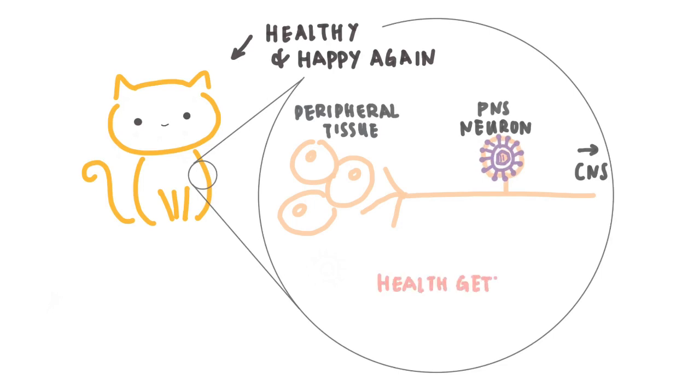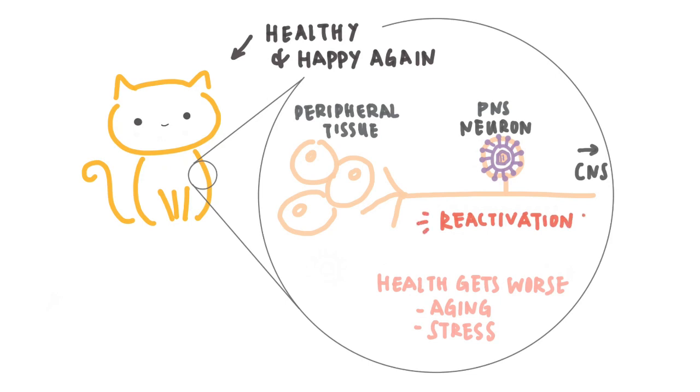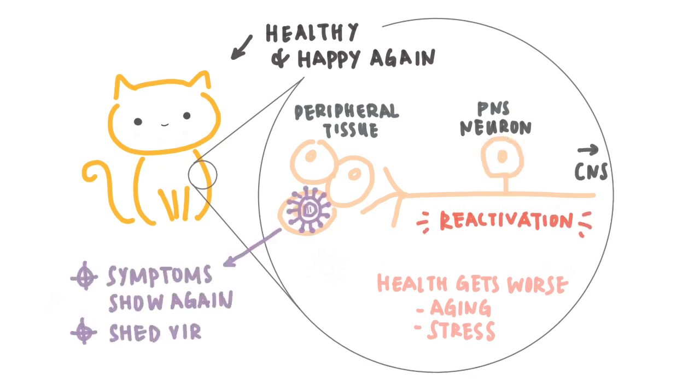Once the cat's health gets worse, like through aging or stress, the virus will become unchecked and be reactivated again. When this happens, symptoms will show again and the cat will shed the virus, transmitting the disease to even more cats.